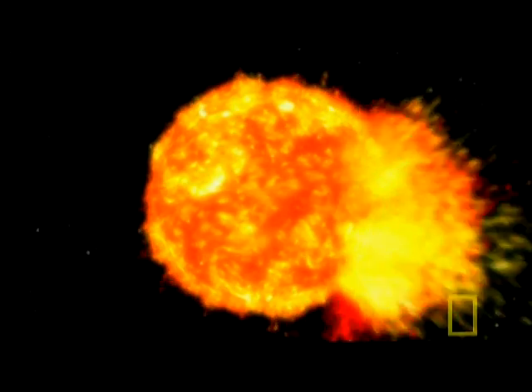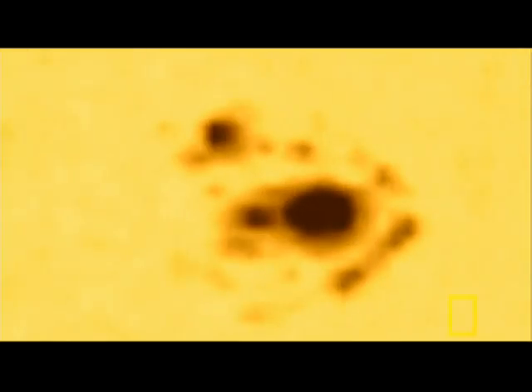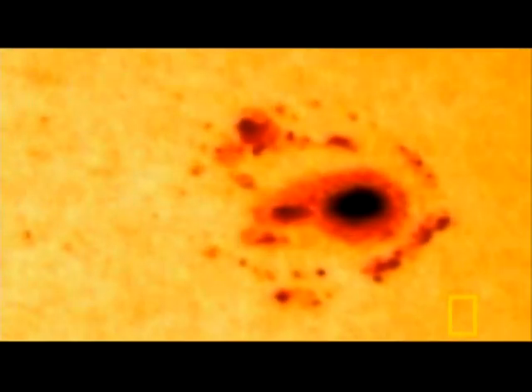Studying solar storms not just from the front but from the side as well doesn't just reveal their speed — it also shows where they come from. The answer turns out to be the area around sunspots.